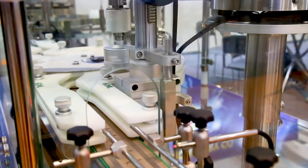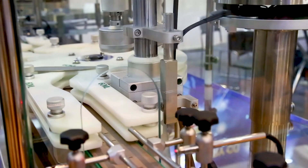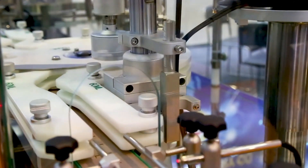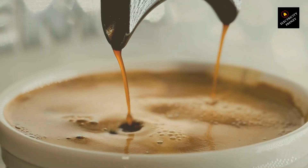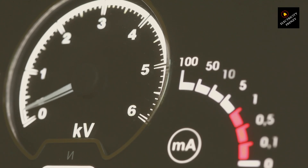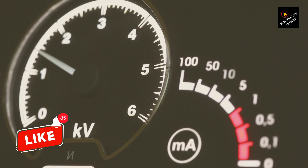Capacitors are great in factories or places with big motors and machines, where they can help avoid extra charges for inefficient power use. But in your home, your TV, fridge, lights, and most of your appliances aren't causing these kinds of issues. So adding a capacitor to your home won't reduce the amount of electricity you're actually using, which means you won't see much of a difference on your bill.